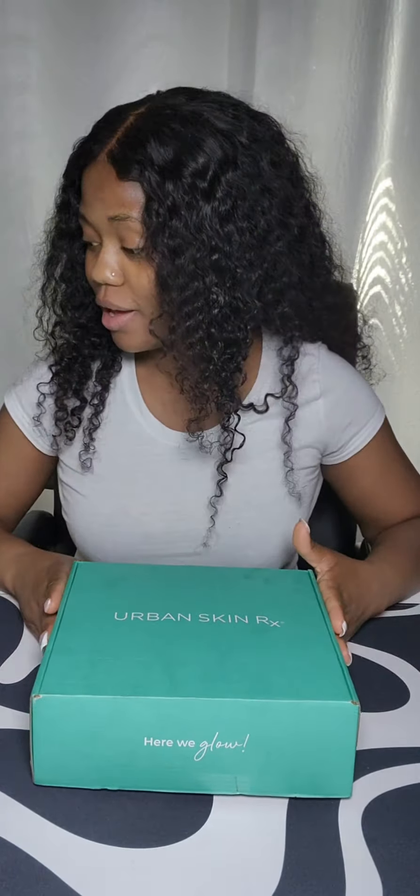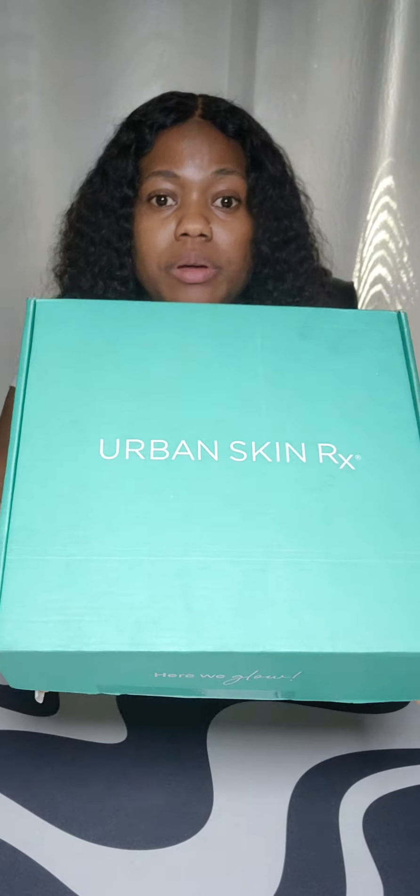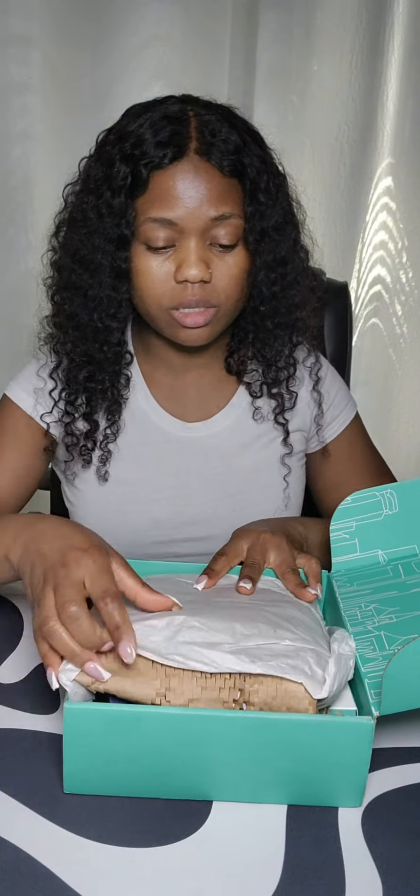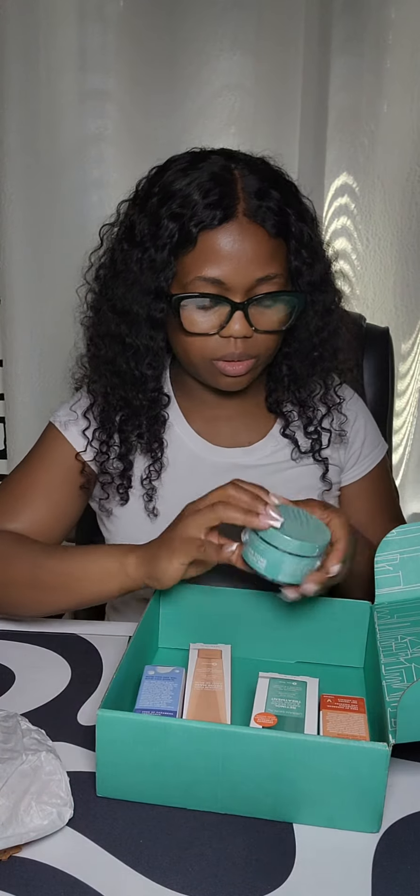I just received this since last week — I bought this because I ran out of mine. Urban Skin Rx skincare products. I had to do a refill, so this is what I got. I'm going to be showing you guys some of my faves. This is the stuff that I received, that I bought with my own money.